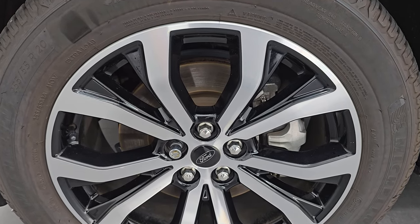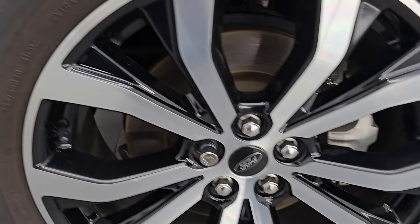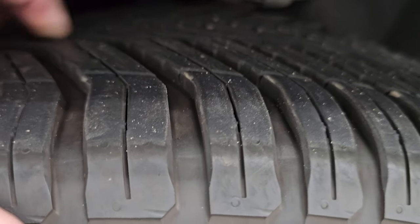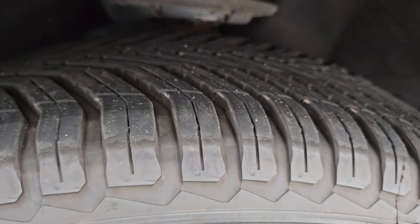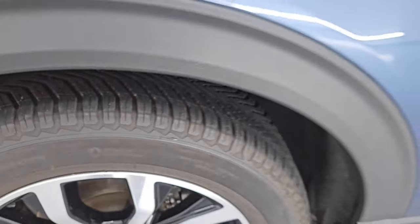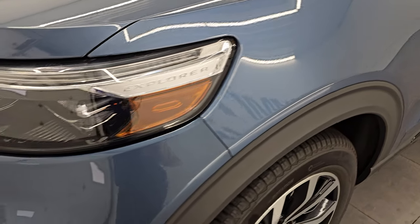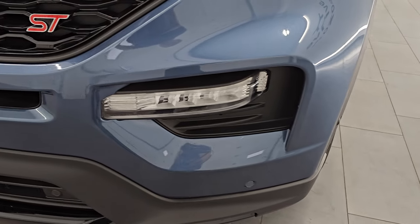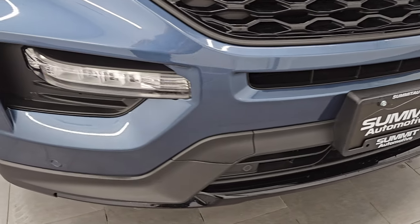It comes with 20-inch painted and polished aluminum wheels and some really nice Michelin Cross Climate tires — 255/55 R20s. Based on the Carfax, these were put on about 5,000 miles ago, so I would say they have 70 to 80 percent of the tread left. The front fenders are in excellent condition — no major dents or dings. This one has LED headlamps, LED running lights, and LED fog lamps — they are very bright.